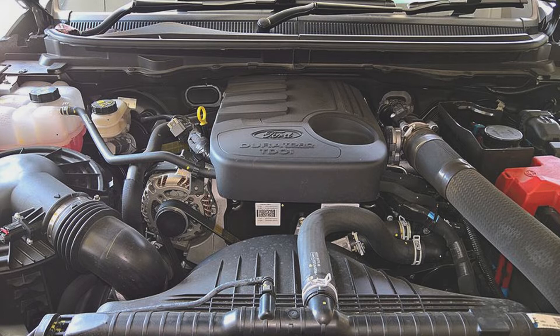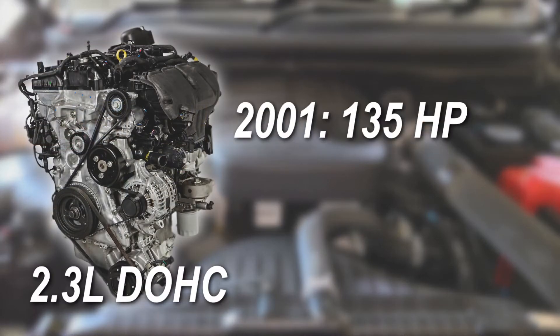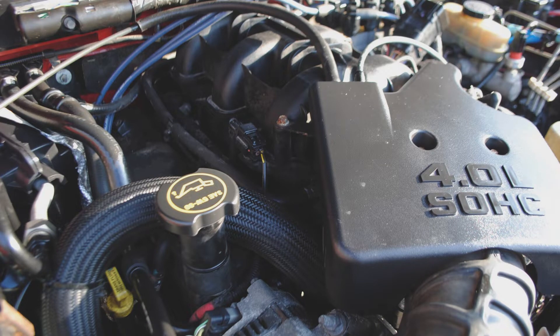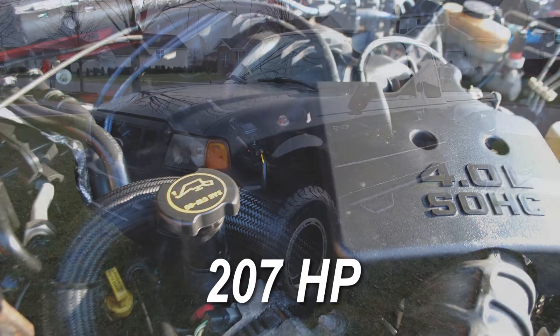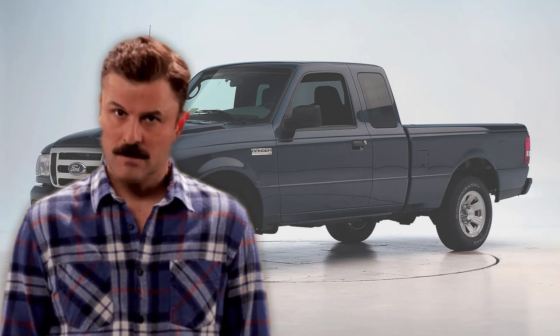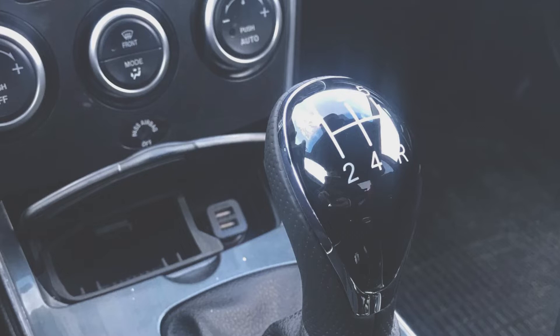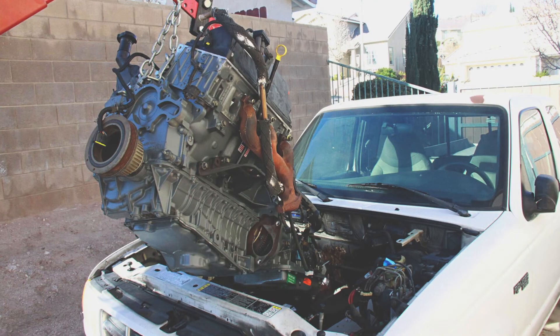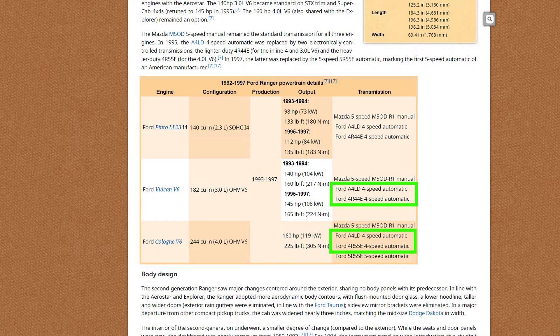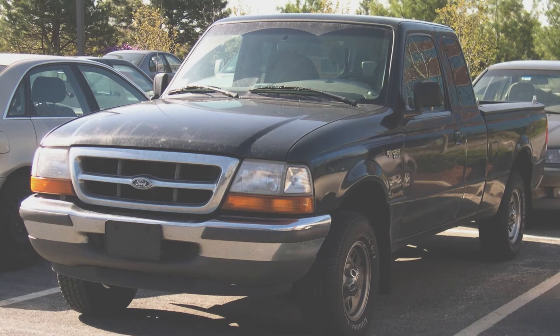In 2001, the 2.3-liter dual overhead cam engine replaced the 2.5-liter with 135 horsepower, then received a power increase in 2004 to 143 horsepower. The dual overhead cam 4.0 replaced the previous 4.0 V6, giving it an impressive 207 horsepower — great for such a small truck. In 2008, the 3.0 Vulcan vanished, as no other vehicle in Ford's lineup was using that motor anymore. The Mazda 5-speed manual was standard for all motors; in 2001 the 4.0's manual was replaced with a heavier-duty unit. Both the four-cylinder and the 3.0-liter V6 had an optional 4-speed automatic, and in 2001 a 5-speed automatic became an option for the rest of the generation until the third gen's end in 2012.